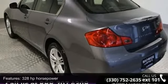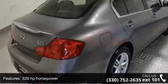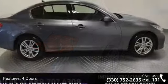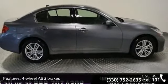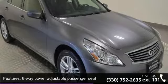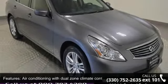This vehicle's top features include 328 horsepower, 4 doors, 4 wheel ABS brakes, 8 way power adjustable passenger seat, air conditioning with dual zone climate control, all wheel drive, audio controls on steering wheel, automatic transmission, Bluetooth, and analog clock.